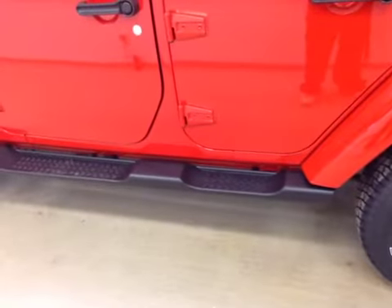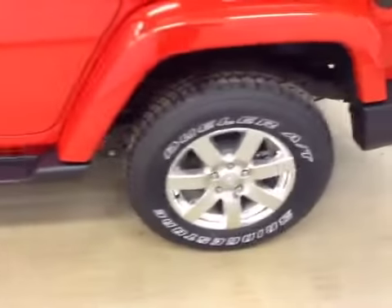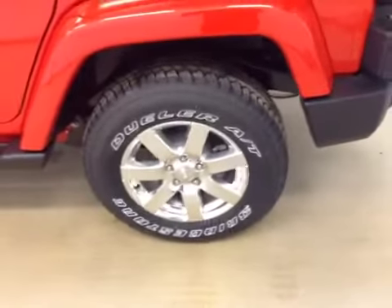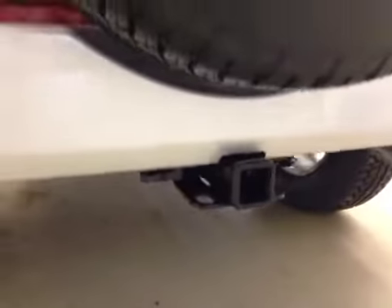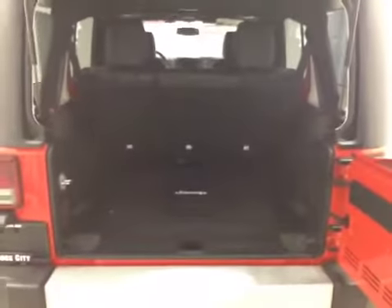Our exterior features include running boards, 18 inch chrome alloy wheels, trailer tow package, and all of our cargo space.